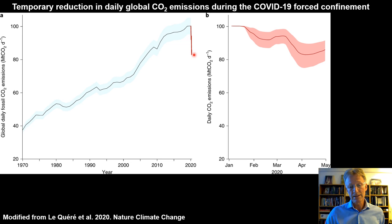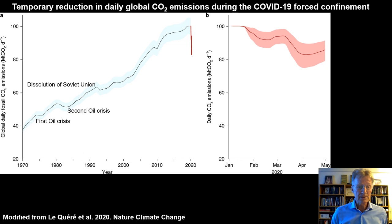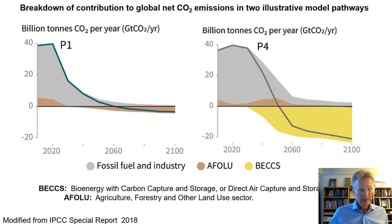This underscores that it can be done, but it's a major effort. On a daily scale, when China started to close it caused the first dent, then China opened up again and there was a rise, then Europe and the US took over. Also shown are the dents from former crises: the first oil crisis, the second oil crisis, the dissolution of the Soviet Union, and the financial crisis. After the 2008 financial crisis we climbed back up very rapidly and not in a sustainable way — something we must avoid this time.